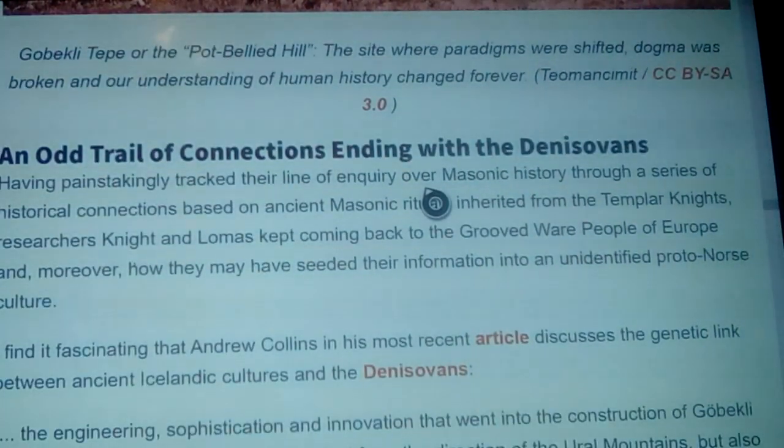Göbekli Tepe — the pot-bellied hill — the site where paradigms were shifted, dogma was broken, and our understanding of human history changed forever. For people in these type of studies it's a real vindication. What did the Knights Templar figure out? And what did Hitler supposedly figure out — he did something wrong with it, hooked up Mussolini, but you come to find out a lot of that's been studied now and validated. It goes even deeper than they probably could have ever done — they didn't know anything about Göbekli Tepe and it was all conjecture.